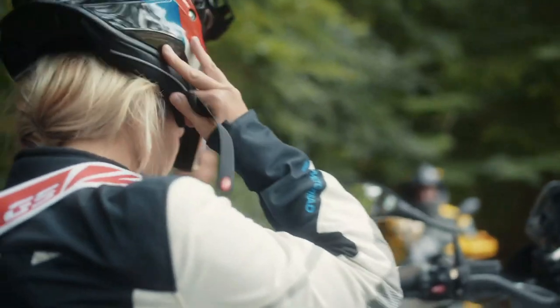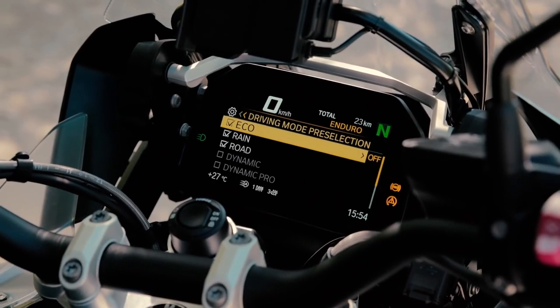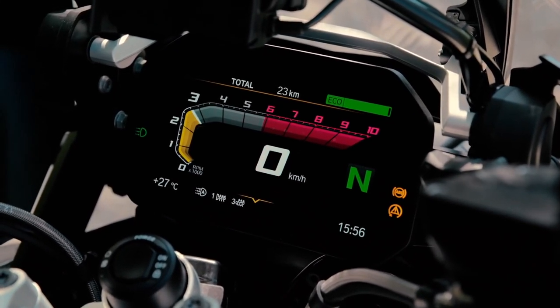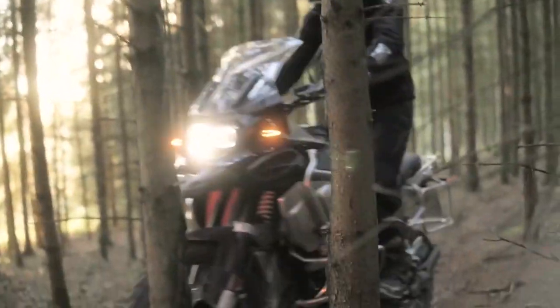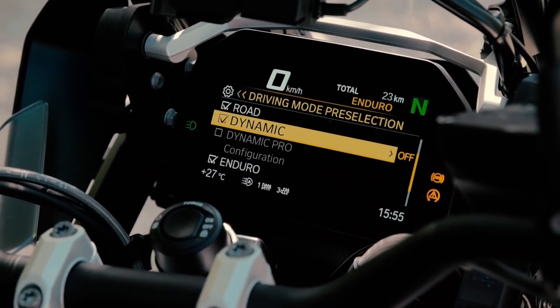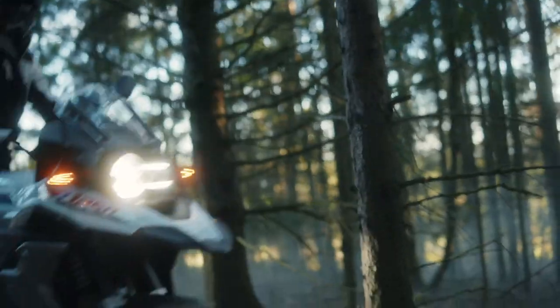For 2021, the R1250GS and the GS Adventure receive dynamic traction control as standard and a new Eco riding mode as standard as well. The Eco mode adjusts the shift cam system to maximize fuel economy, softening the throttle curve and moderately reducing torque. A further optional upgrade to the ECU can unlock extra pro riding modes including dynamic engine brake settings, the ability to change the default mode on startup, and assigning different settings to your handy mode switch.